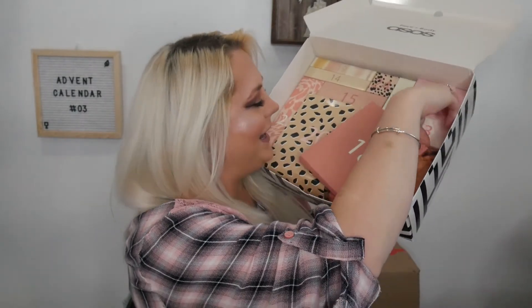Lucky number thirteen: we have a mini gua sha facial tool. You use it by doing rolling motions on your face — it's supposed to help push back fluid in your glands and make you look a little less puffy. I don't know the full medical reasoning behind it, but it's supposed to help massage the face. I gave my last one to my sister.